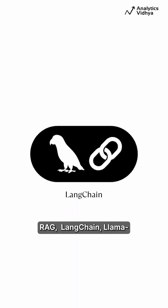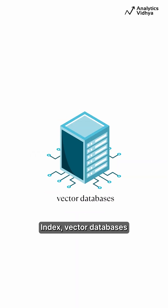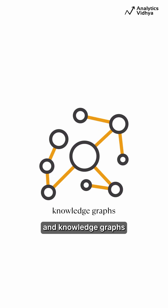Phase 4: The Builder. Dive into RAG and Graph RAG — Langchain, LlamaIndex, Vector Databases, Hybrid Search, and Knowledge Graphs for grounded AI.